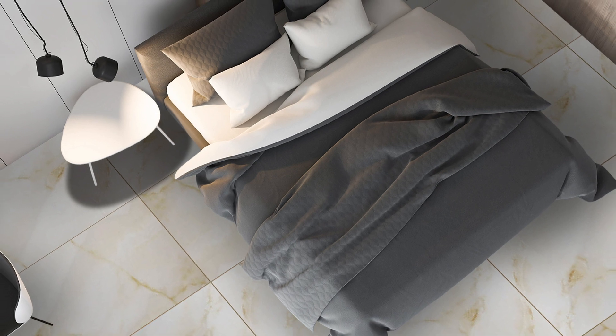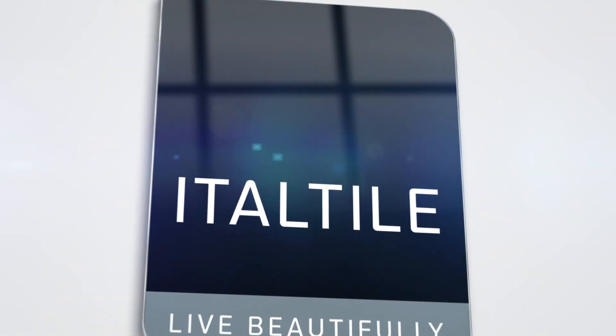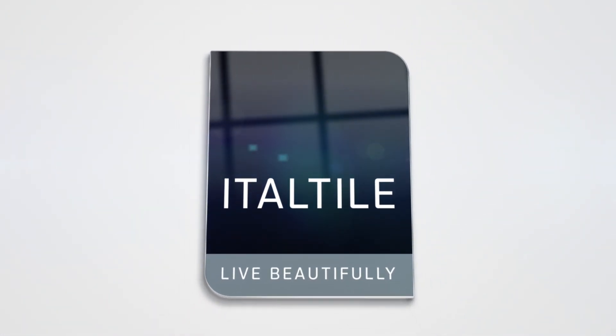Not only is Onyx Green generous in size, it also offers that characteristic marble aesthetic of reflecting light to make rooms seem even more spacious. Dramatic yet delicate, Onyx Green is guaranteed to bring a sense of effortless elegance to any home it goes into.